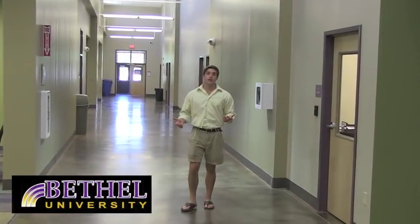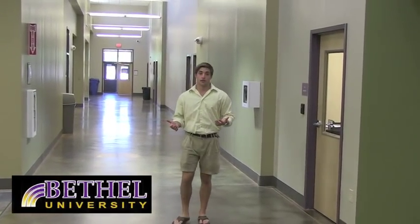As a student, you'll pass down this hallway many times. It's filled with the student life offices, the post office, and activity rooms where special events are held. And of course the cafeteria — look at all the food choices we have.